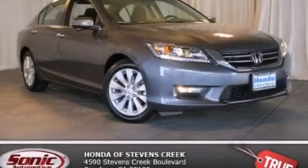With an EPA estimated rating of 36 miles per gallon on the highway, this vehicle helps leave money in your pocket where you want it. Please call us today for more information on this great vehicle.